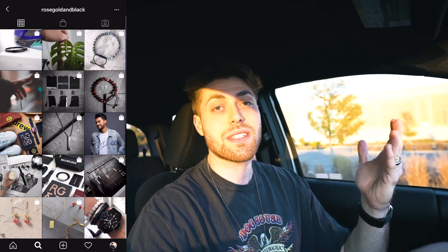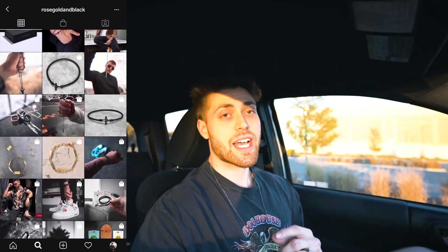Before we close out, I want to give a huge shout out to today's sponsor, Rose Golden Black. It's one of my favorite jewelry companies — I'm literally wearing their necklace right now, I wear their stuff every single day. Their pieces are at an incredible price point. If you're looking to upgrade your style, click the link in the description and head over to rosegoldandblack.com. We're also approaching their Black Friday sale, one of their biggest sales of the year, so don't miss out.